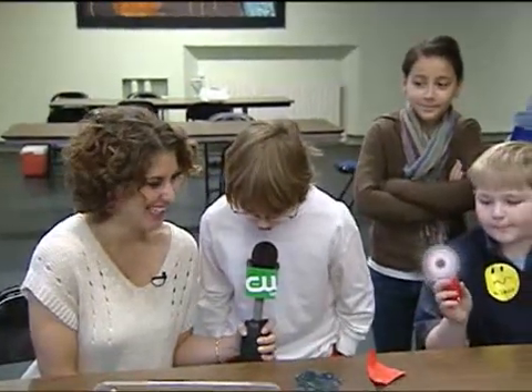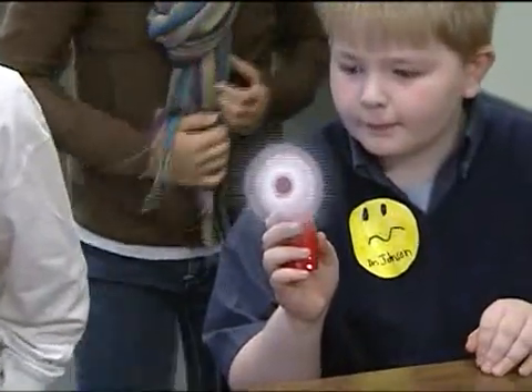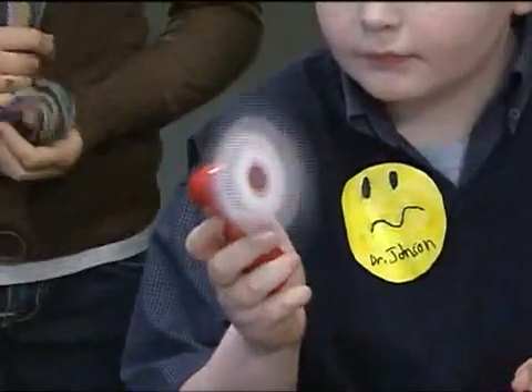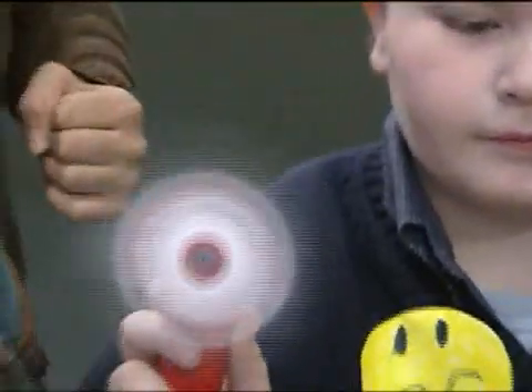Today we investigated optical illusions. We put some circles and other shapes, colored them, and put them on a spinner with tape. Some of them looked like the one we have going right now.